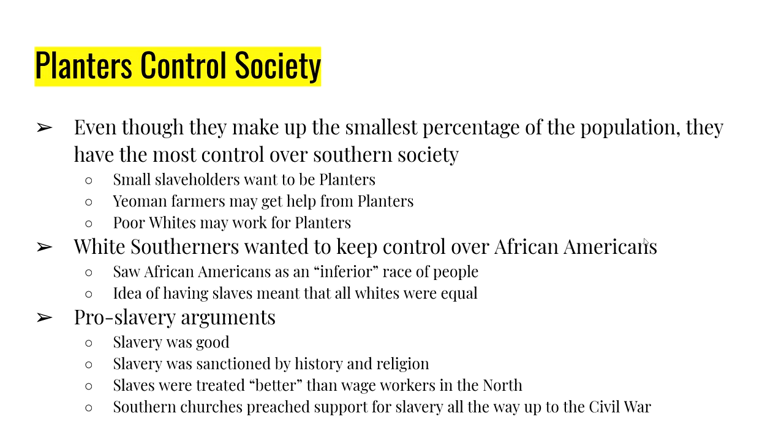The planters controlled society — how it worked and the politics — and the rest of white society was okay with it. Non-slaveholding farmers wanted something from the planters, or they wanted to be planters. Small slaveholders hoped to strike it rich; yeoman farmers might need help from planters; poor whites might work for planters. White society in general saw slavery as the best way to control what they saw as socially inferior blacks.